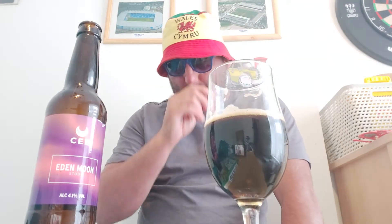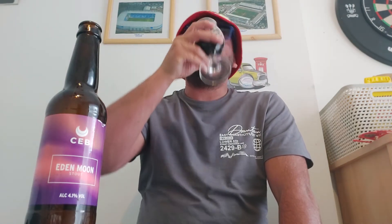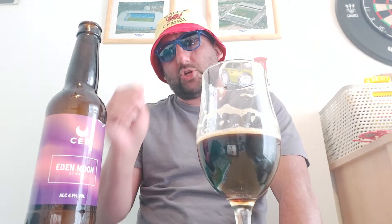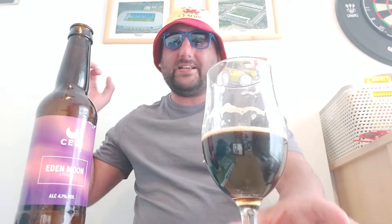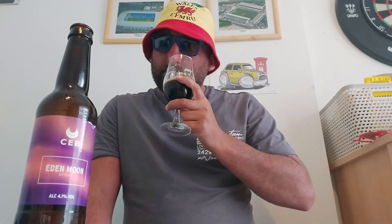And then on the back end, it turns into a sweet chocolatey finish. But like I said, all the flavors are there but it's not punchy flavors. The flavors are muted, but strange because that's a full-on whack of coffee on the aroma.